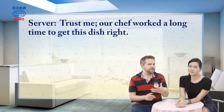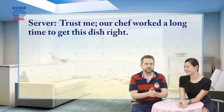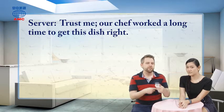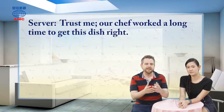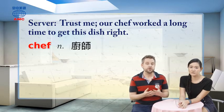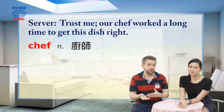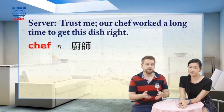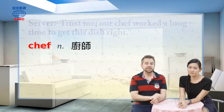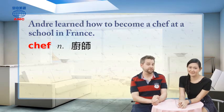The server is talking about the chef to make the dish sound even more interesting and fancy. Normally you wouldn't tell customers about the chef, but here he's really trying to sell this dish to make sure Cindy gets it. A chef is a professional cook who usually works in a fancy restaurant. If you cook at home, we don't really call you a chef — we might say you're a good cook. But if your job is making food in a restaurant, we'd call you a chef. For example: André learned how to become a chef at a school in France. And if you're really good, you can be on shows like MasterChef.